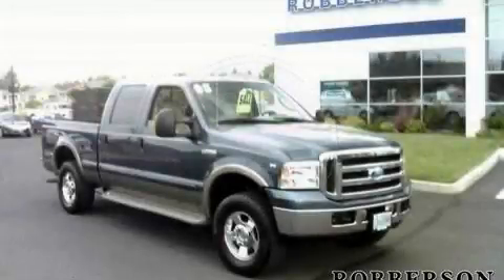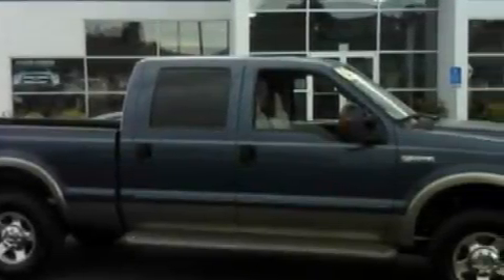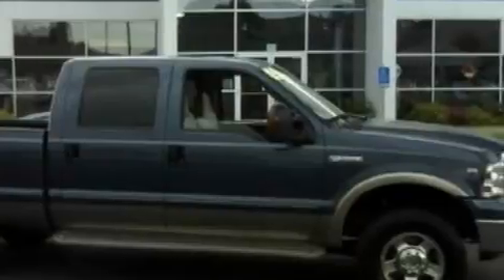This is a 2005 Ford F-250, made for the job site, the trail, and the town. It features a 10-cylinder engine and a 5-speed automatic transmission.